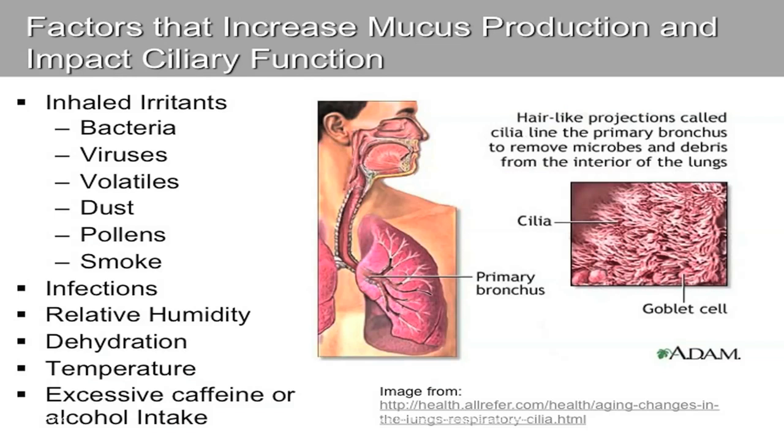Many things beyond humidity can impact ciliary function, including dust, pollen, pollution, smoking, bacteria, and viruses. These can affect ciliary function, leading to difficulty expelling mucus from the airway as well as an increase in mucus production.